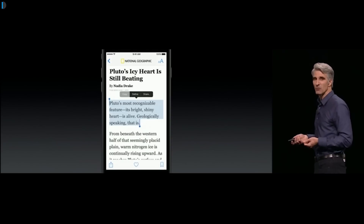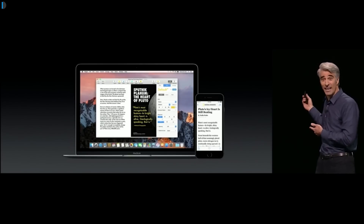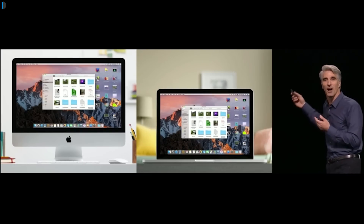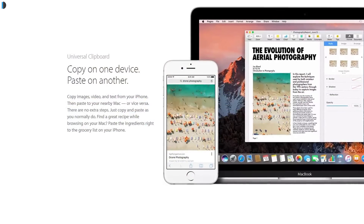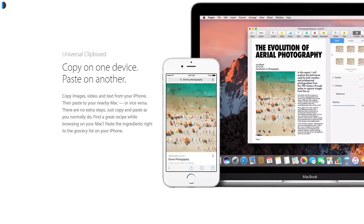Universal clipboard makes this very easy. You just copy on your iPhone and paste it on your Mac without doing anything else. All clipboards across your Mac, iOS, or Apple devices are available on your other devices — if you copy something on your Mac, you can paste it on your iPad or iPhone and vice versa. This makes copy-paste very easy.